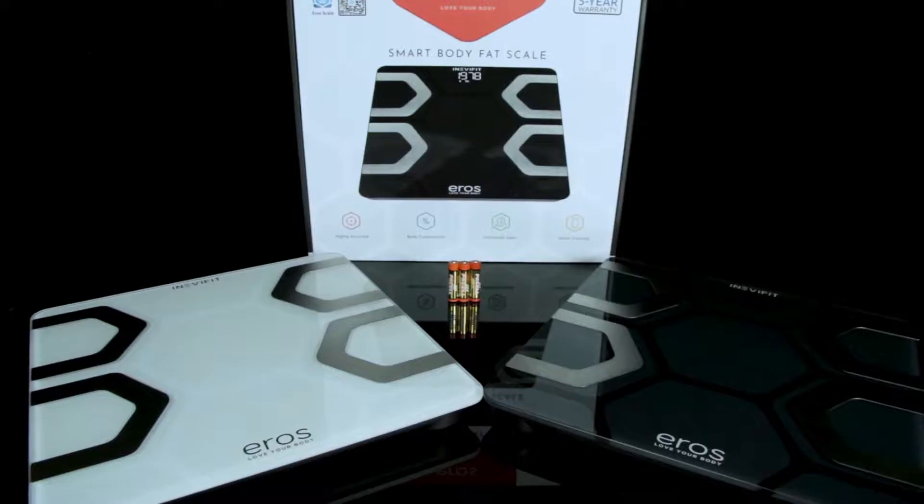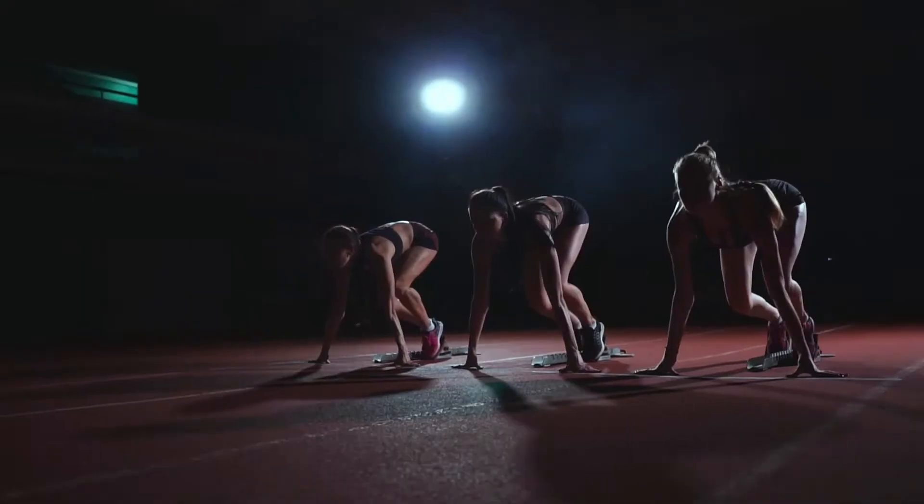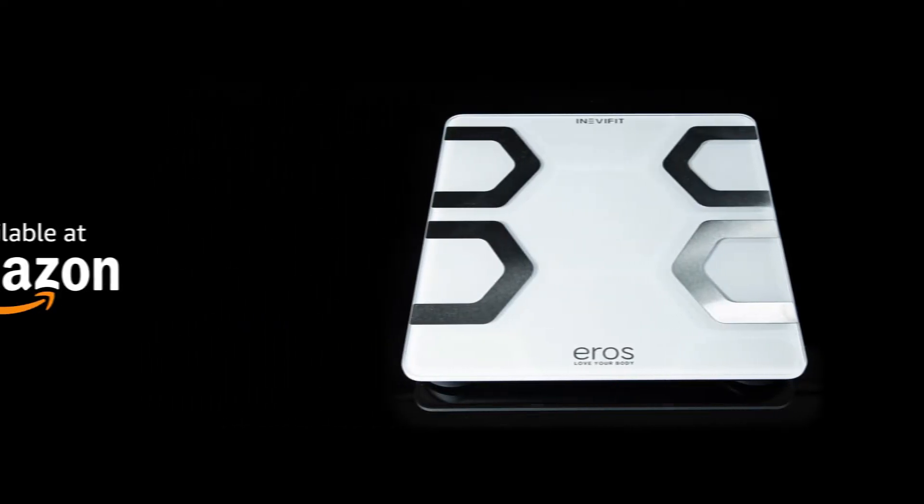The all-new Aero Smart Scale gives you even more reasons to love and care for your body. Take control of your fitness and begin living a healthier life today. Aero — love your body.